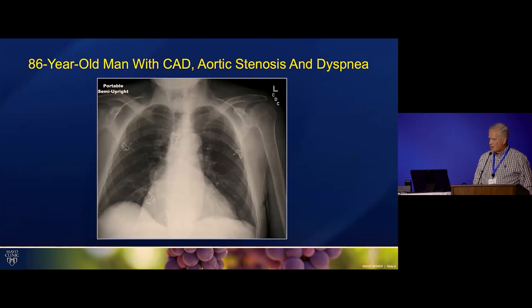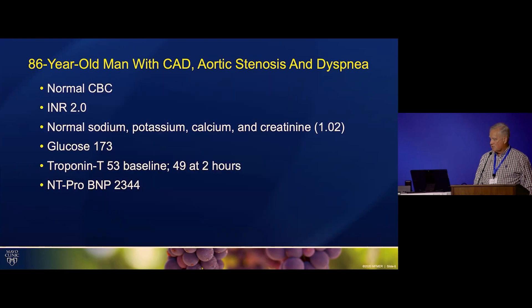His chest X-ray is portable, so we have to be careful about judging heart size, but it does look like he's got atrial enlargement at least. His labs showed normal CBC and INR, and creatinine was okay. Because of the chest and arm discomfort, troponins were tested — sensitive troponins — and they were both elevated, but they didn't have a delta at two hours.